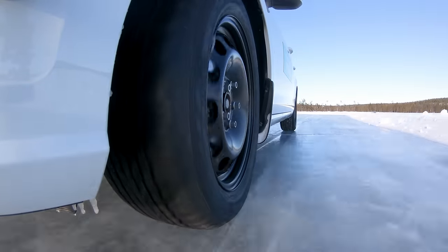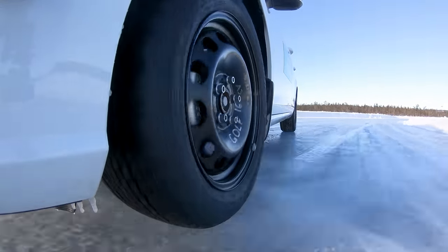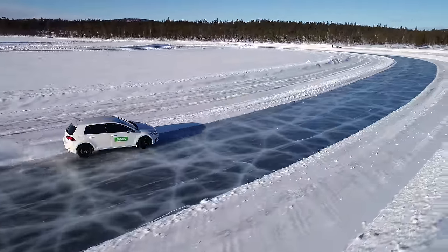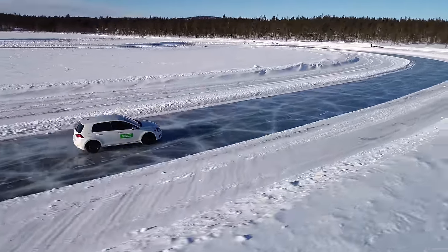A tyre's compound can't be seen, but can make a huge difference to the tyre's performance. To show exactly how big a difference compounding can make, we're testing the ice performance of three different types of winter tyres.